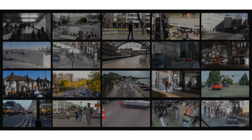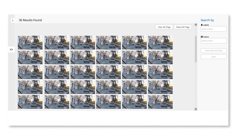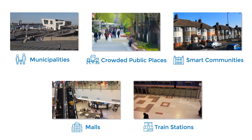AvidHawk supports multi-camera search at the same time. It's an ideal solution for the security of crowded public places, malls, and smart communities. Get better safety with AvidHawk video search. Being informative and easy, it quickly gives investigation teams what they need to act upon.